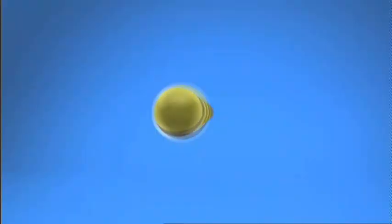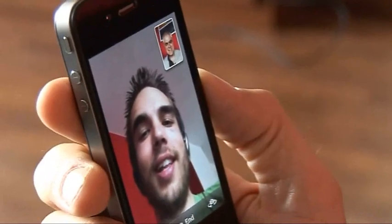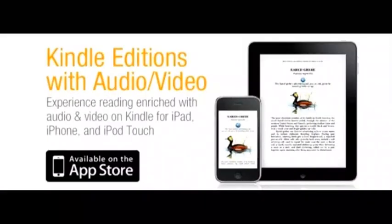On this week's Gadget Show Web TV, John's testing the iPhone 4, and we bring you this week's tech news and check out some of the best augmented reality apps.